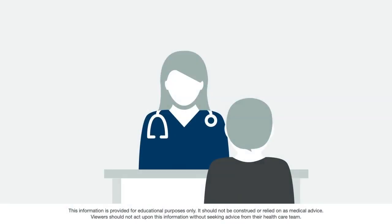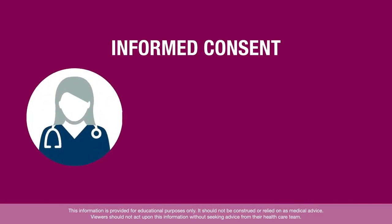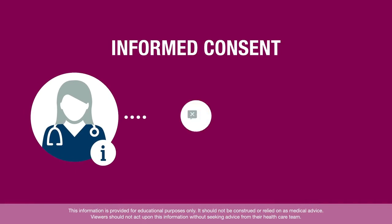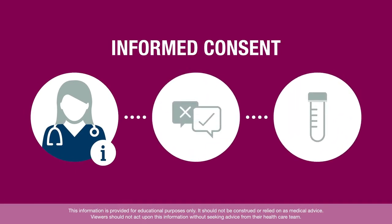Just like with other medical tests or procedures, your healthcare provider must first discuss genetic testing with you and ask you for your informed consent. Informed means that you have enough information to make an educated decision about whether to be tested. Consent refers to your agreement to have the test done.